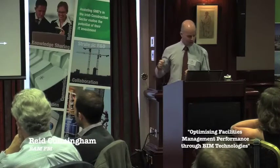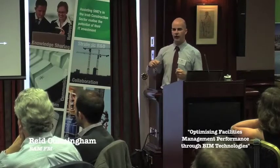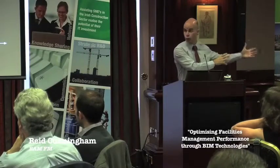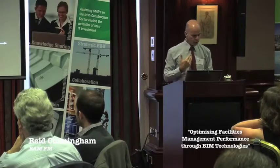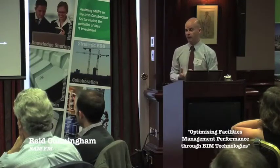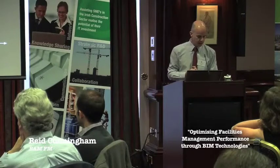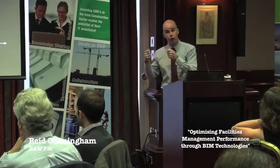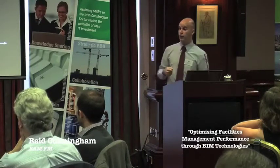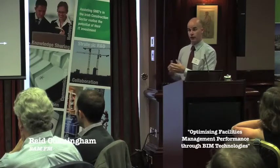The FM contractor starts to operate and periodically through the operation there are fluctuations in information. New contractors might be appointed and not all the information gets handed over. The client becomes increasingly distant from the information and out of control of it. The cost of change is expensive because nobody really knows what's there. The cost of life cycle is expensive because no one quite knows what's where. And in certain circumstances where a service is retendered, a new contractor will arrive, do a survey, and tell the client there's a whole lot of information not on the original tender list, and the price goes up.